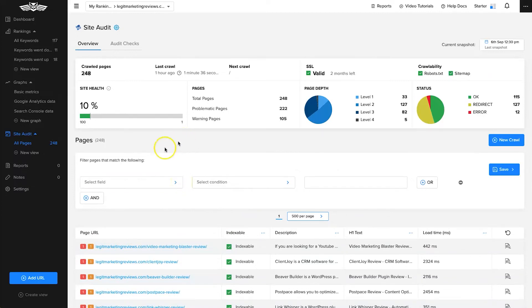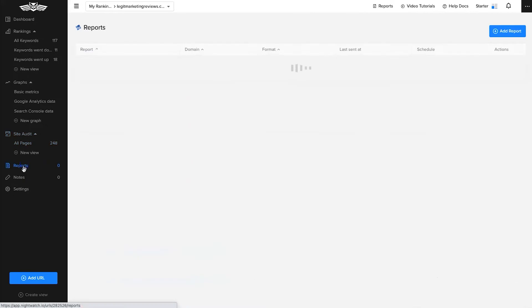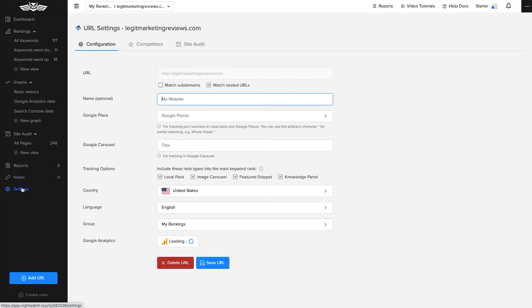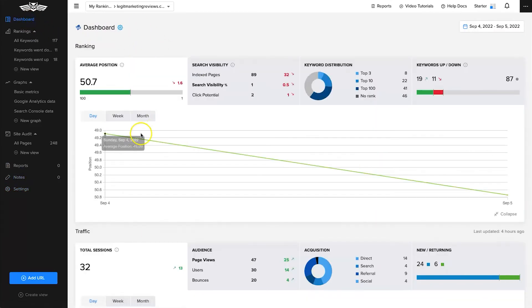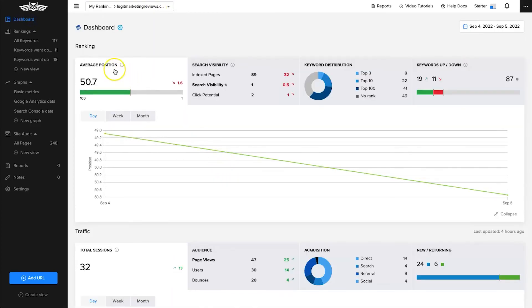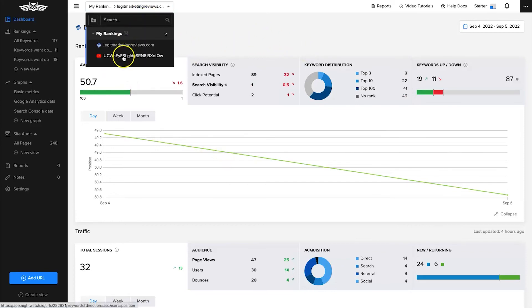Back on the left panel, there are reports where you can rerun them over time, plus different notes if you want to add notes for any projects. Under settings you can change various bits and pieces. That covers the basics of rank tracking for websites — it's really cool and has all the information that you would need.